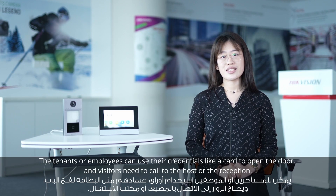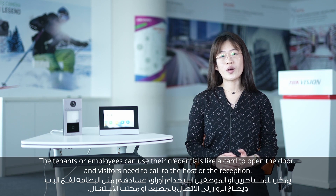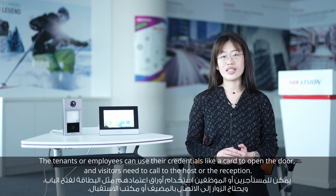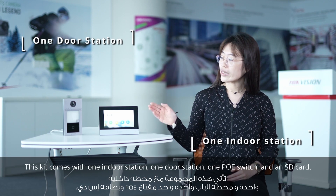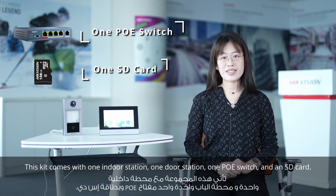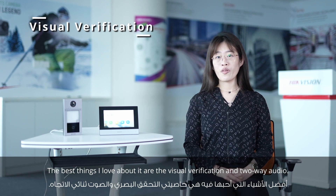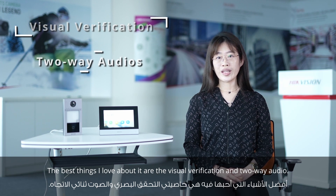For tenants and employees, they can use it with their credentials, like card information, to open the door. For visitors, they need to call the house or the reception. The kit comes with one indoor station, one door station, one POE switch, and one SD card. The best things I love about it are visual verification and two-way audio.